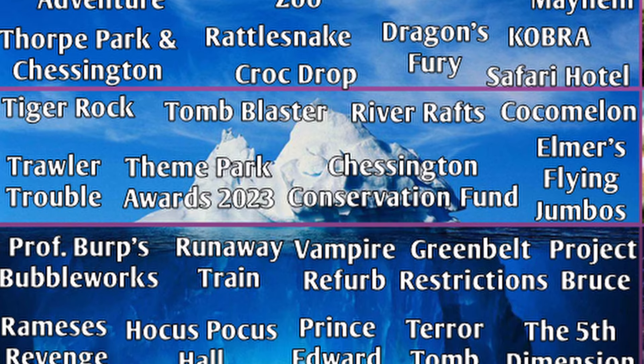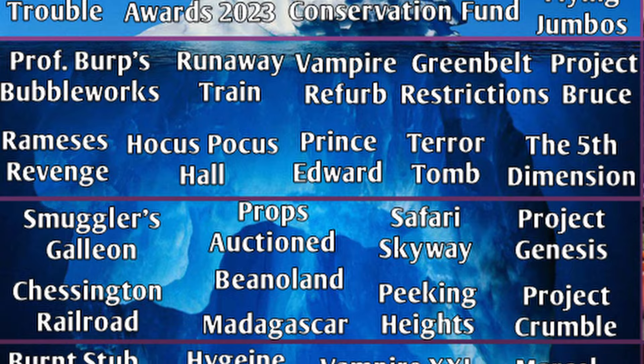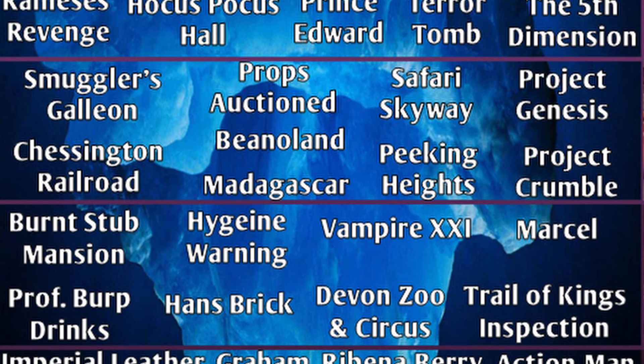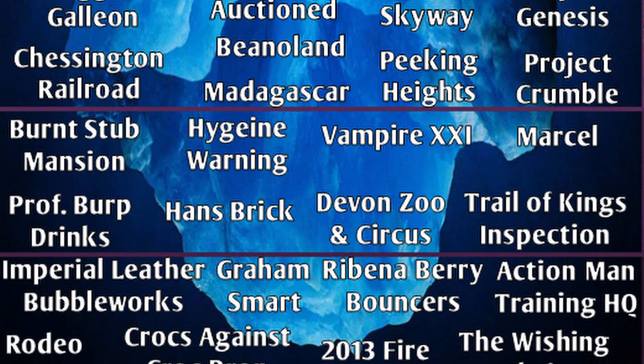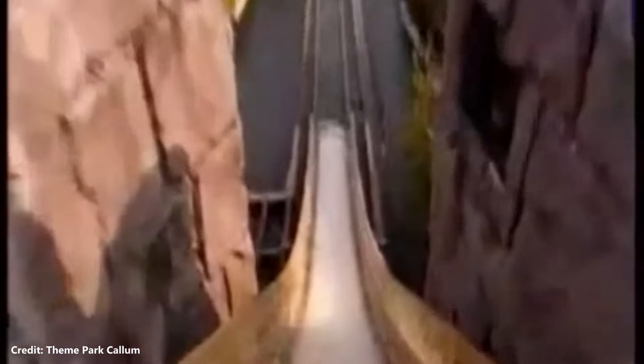At the tip of the iceberg will be the more well-known facts about the park, but as we delve deeper they will become more and more obscure. So without further ado, let's dive in to the Chessington World of Adventures iceberg.